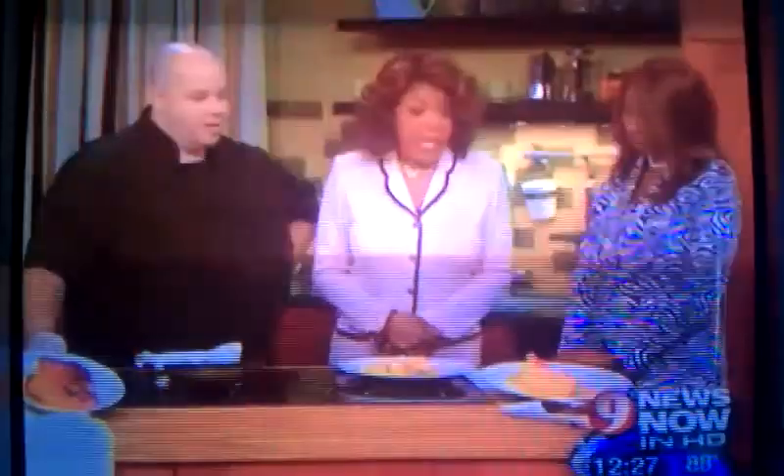This is going to be on our website, wusa9.com. The recipe is very easy to make, and it looks delightful — as he says, keep it fresh, keep it simple.